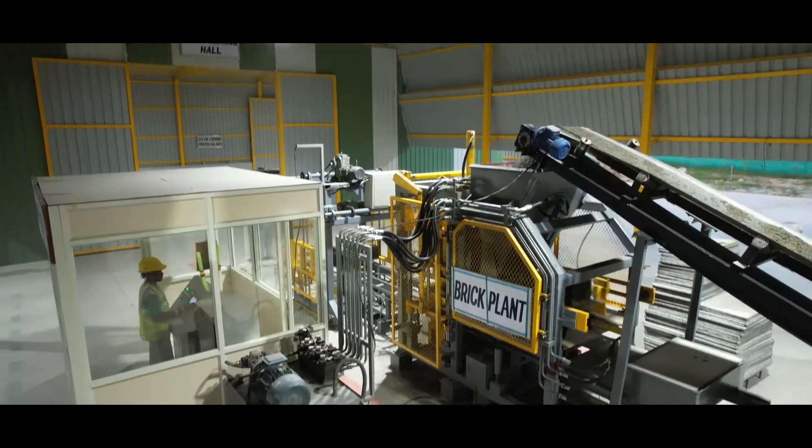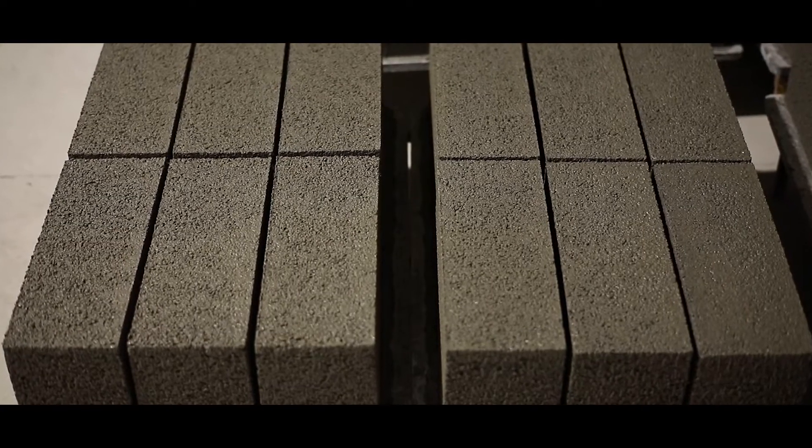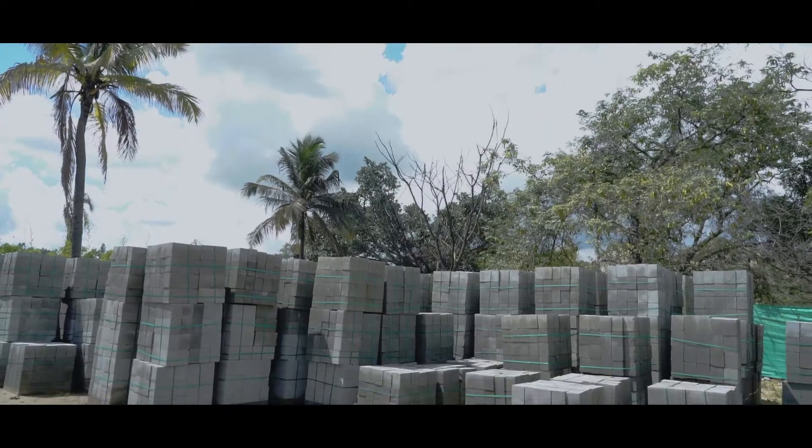Automatically molded blocks are open cured or steam cured as per the technical requirement for higher durability and strength.